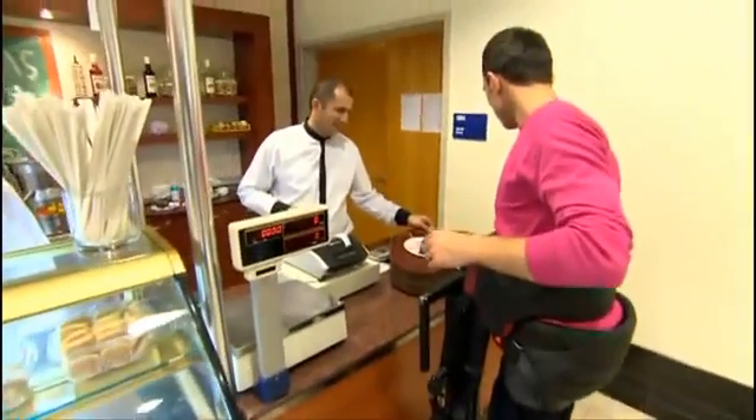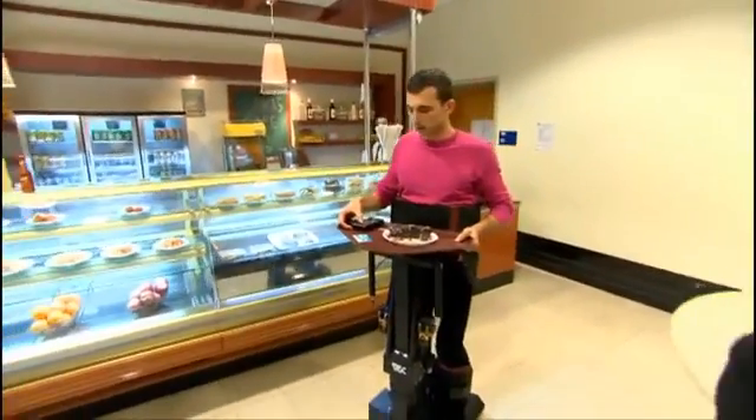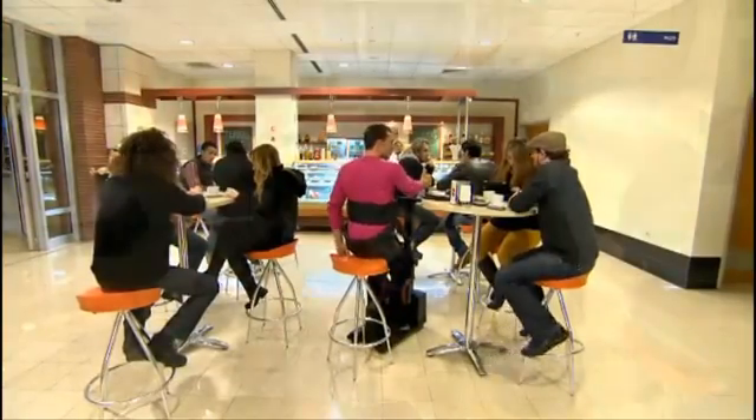Movements that require both hands, such as carrying a tray, can be easily done with the use of the remote control. Additionally, the user can enjoy being at eye-level with other people in daily life.